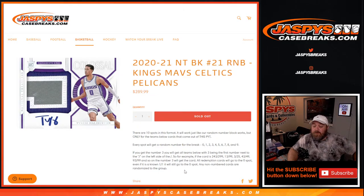All redemption cards will go to the 0 spot. Even if there's a known 1-of-1 redemption, it will still go to the 0 spot. Any non-numbered cards are randomized to the group as one lot at the end of the break.